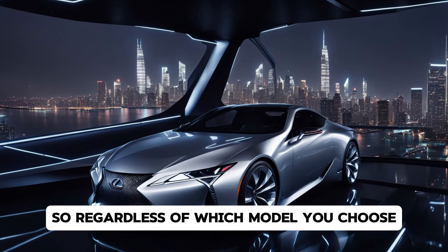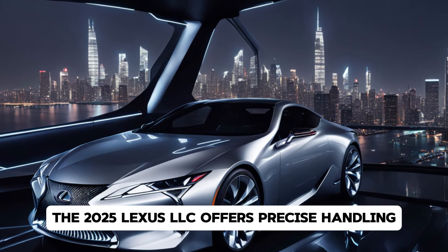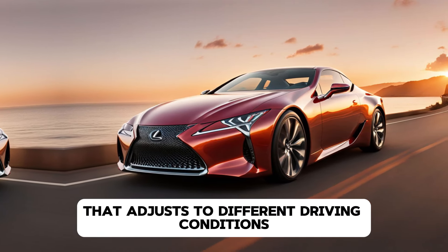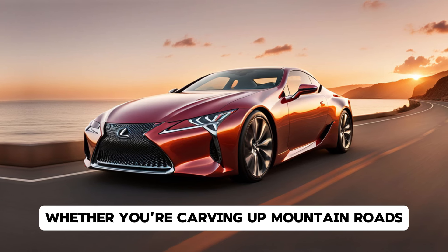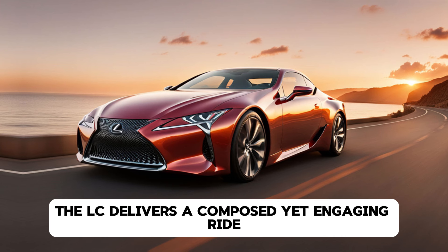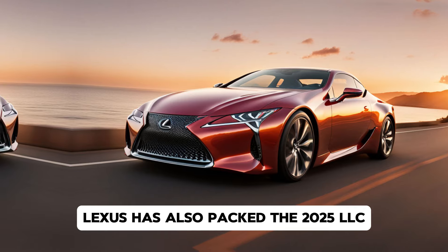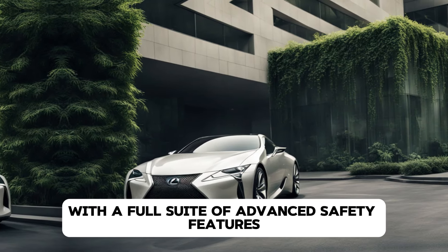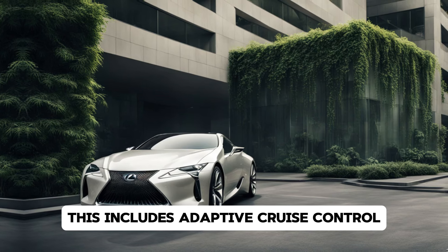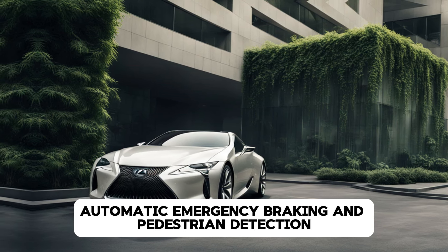Performance and Powertrain. Now let's talk performance. The 2025 Lexus LC comes with two engine options, both designed to deliver an exhilarating driving experience. The first is a 5.0-litre V8 engine that produces 471 horsepower and 398 lb-ft of torque. Paired with a 10-speed automatic transmission, this naturally aspirated beast can rocket from 0 to 60 mph in just 4.4 seconds. The exhaust note of the V8 is another highlight, with a throaty growl that enhances the driving experience.